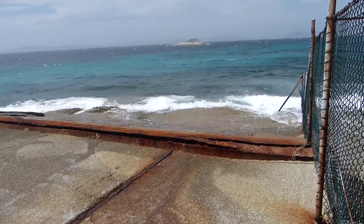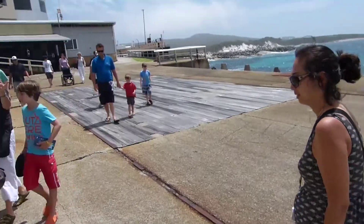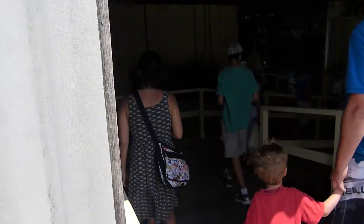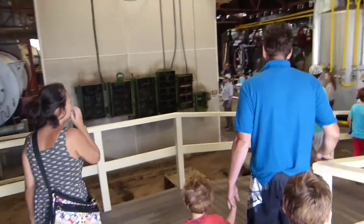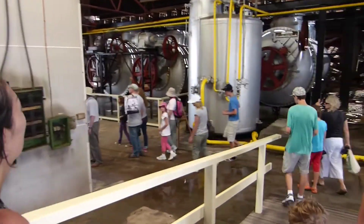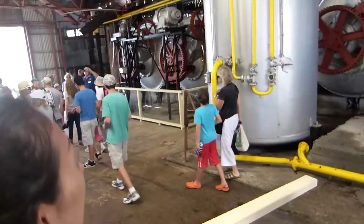Back in the day this is where they used to pull the whales up this ramp and winch them up here, then take them around the side to get cut up. We're going down into the factory now, where they used to cook the meat up to make the oil, to be used for heaps of different products, which were replaced by synthetics.